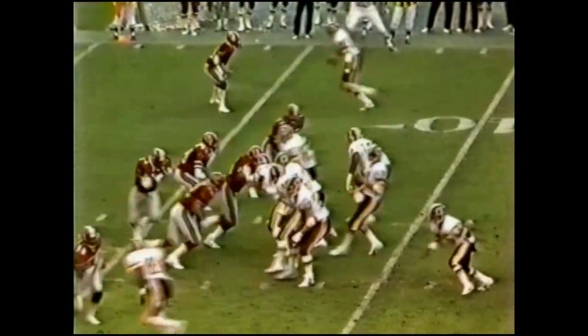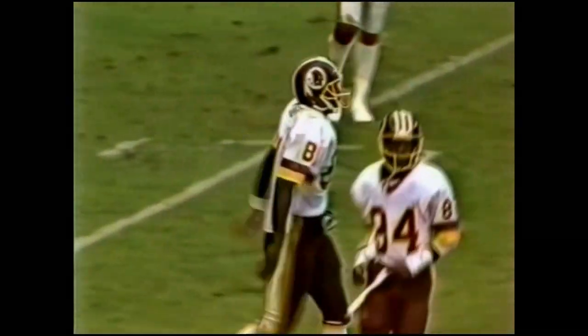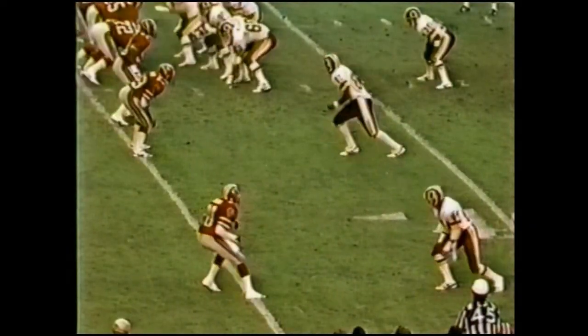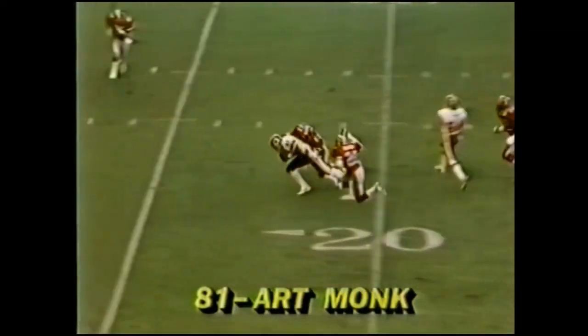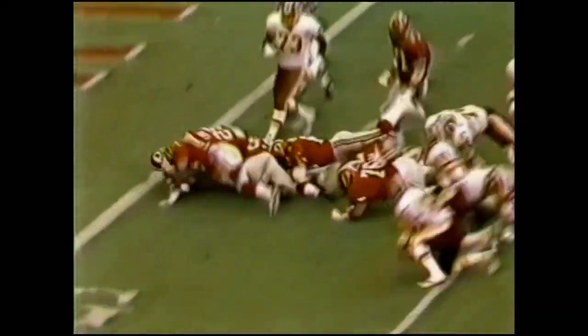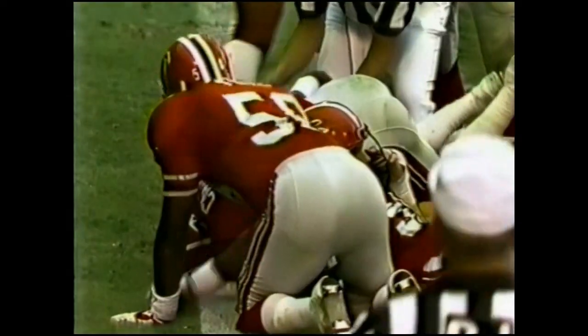He won't run on this. Monk caught it at the 15-yard line — first down, of course. There again we allude to the fact that there's going to be a game of big plays. Watch Monk in the slot, number 81, Bobby Butler covering, number 23 — man-for-man coverage, and this is tough. Even this ball is thrown a little bit short — Butler never saw it. Second and one. It's to the goal line but not over. First and goal from inches away as Rogers carried again.